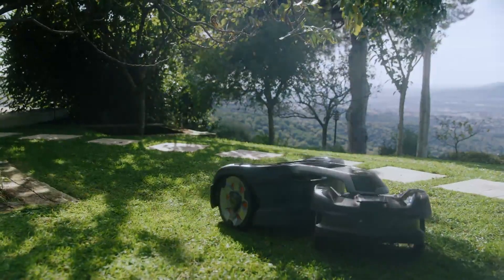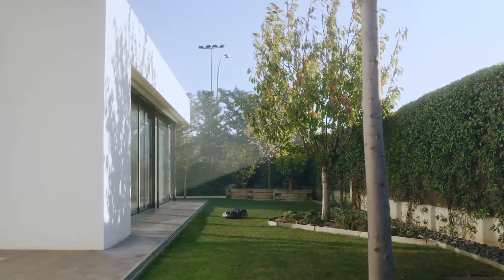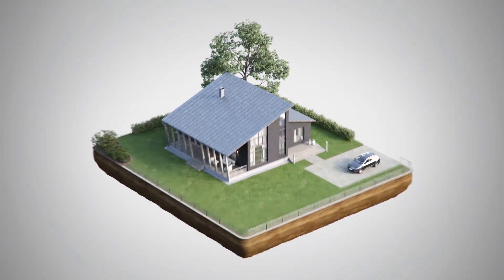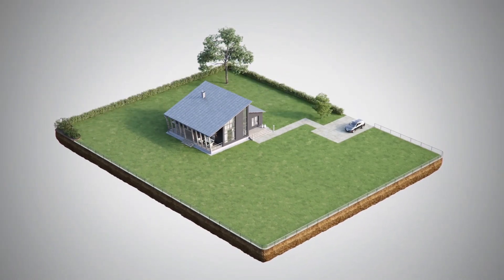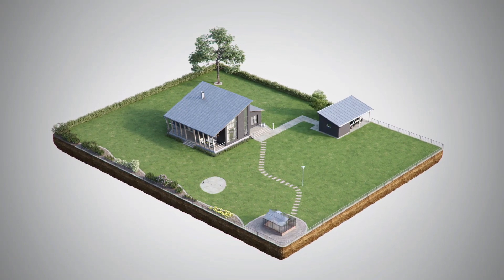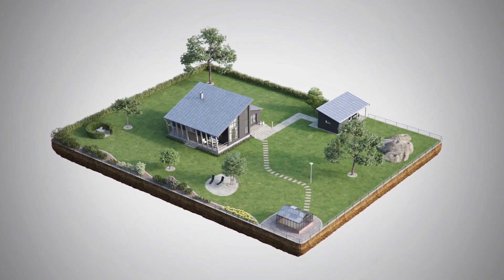Husqvarna Automower is not one single product — it's a whole range. Which model to choose depends on your lawn. Is it small, medium or large? Is it open or complex? Is it plain, uneven or steep?